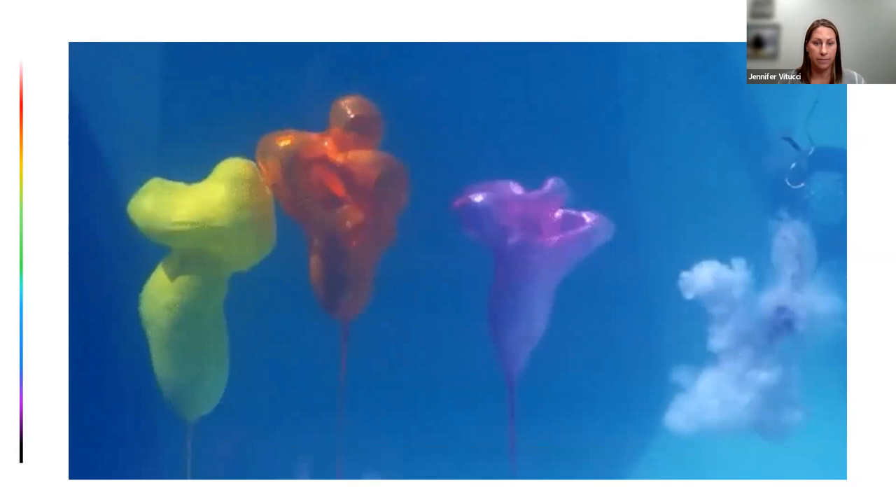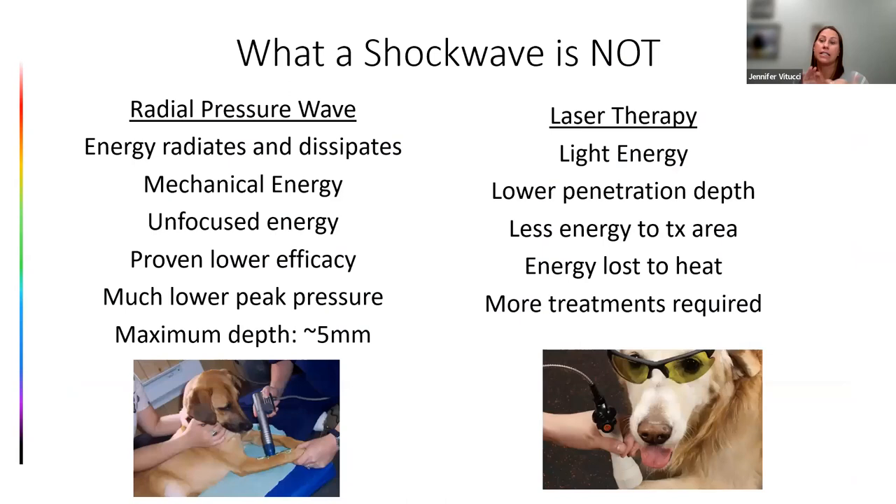What isn't shockwave? We know it's sound energy. It's not a radial pressure wave, and it's not laser therapy. A radial pressure wave is often marketed as shockwave in both veterinary medicine and the human market, but it is actually mechanical energy — very superficial, like a theragun but more dramatic. That energy radiates and dissipates; it's very unfocused, doesn't go very deep, and it's the mechanical energy — not sound energy — affecting the body.